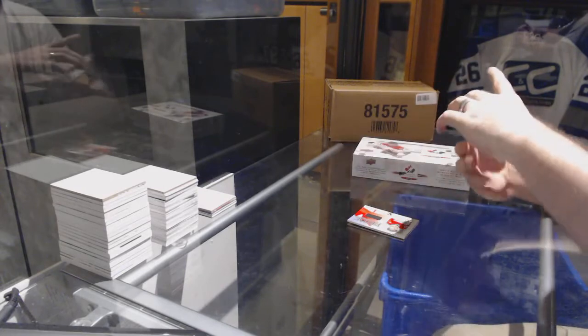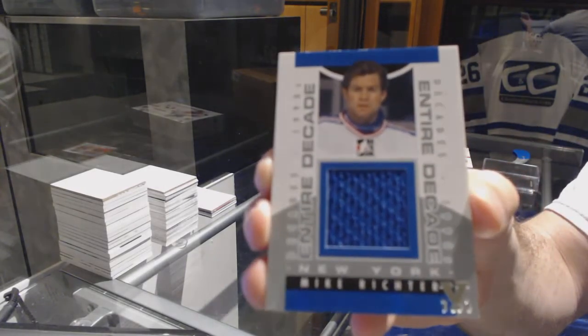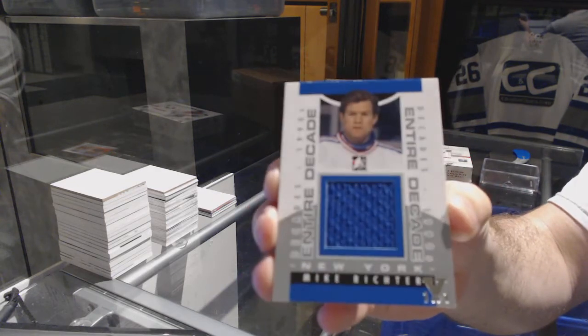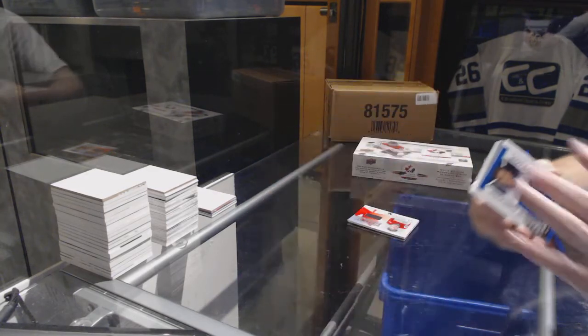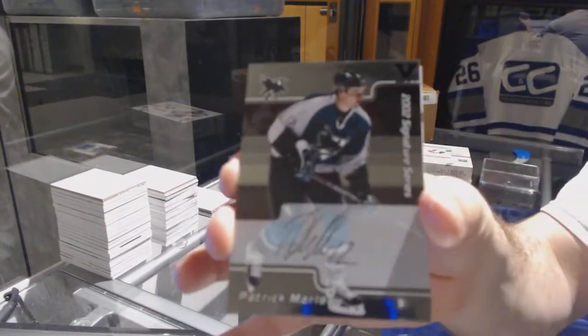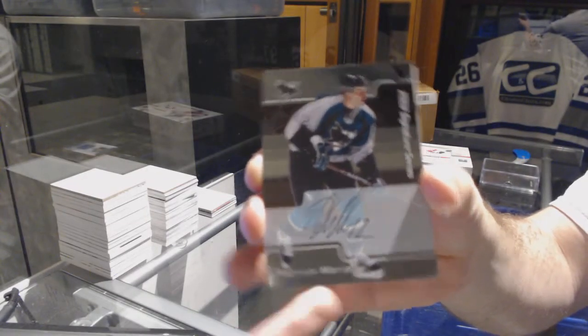We've got an Entire Decade jersey of Mike Richter. We've got a vault autograph of Patrick Marlowe.